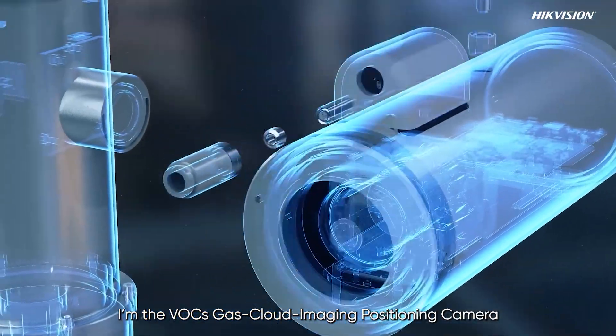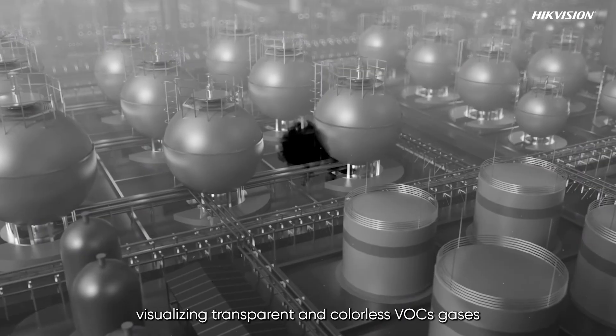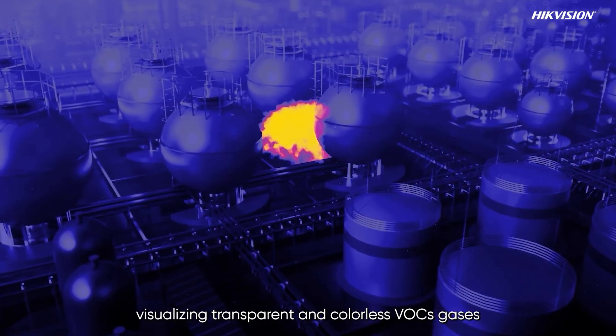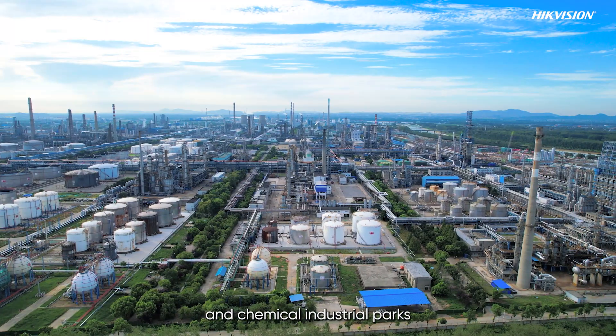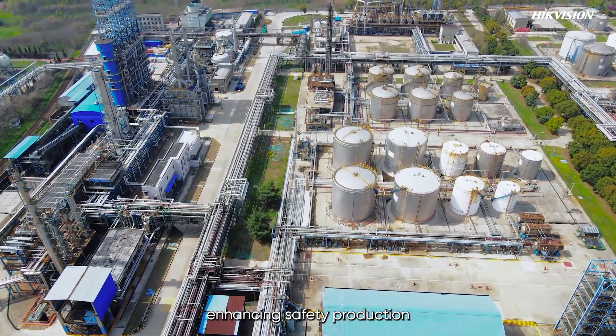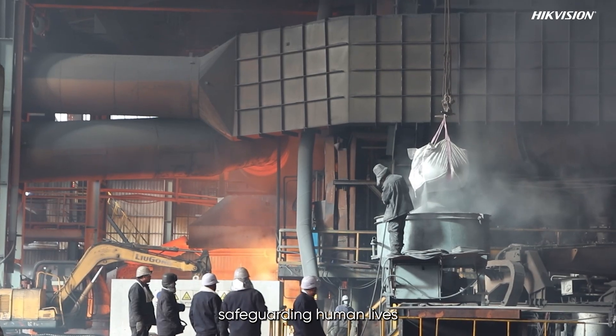Hi everyone, I'm the VOC gas cloud imaging positioning camera. I specialize in visualizing transparent and colorless VOC gases in the petrochemical and chemical industrial parks, enhancing safety production and environmental protection, and safeguarding human lives.